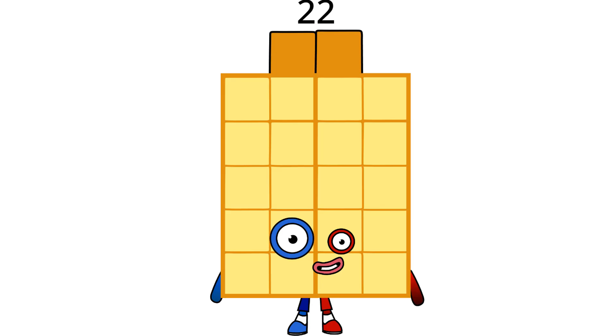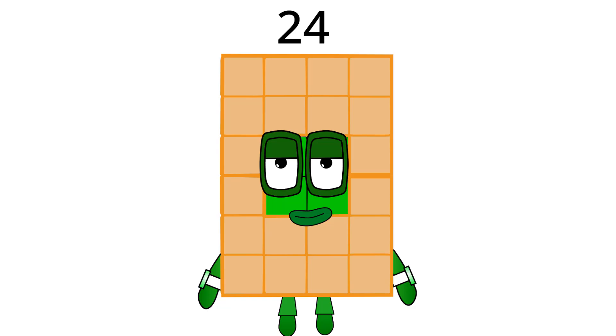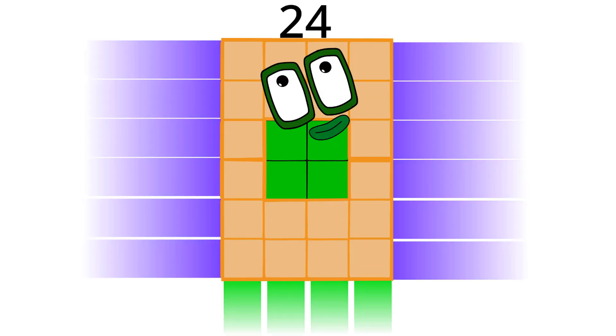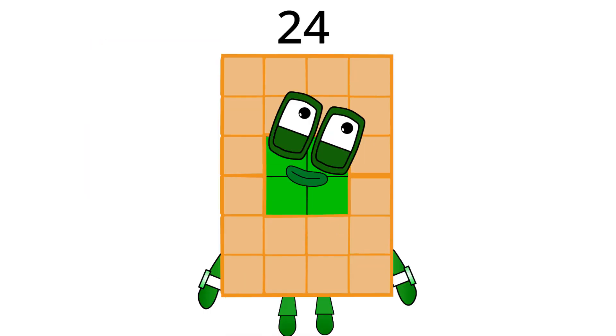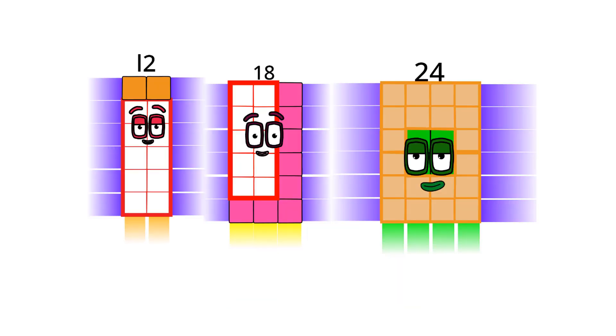Hello again. We're back. So tell me, who comes next skipping to 23? If you said 24, you're correct. Hello, I am 24 and I am double 12. Which means I am a super rectangle. I like to go fast like 18, because I am faster. If you want to learn more about super rectangles like me, here it is.